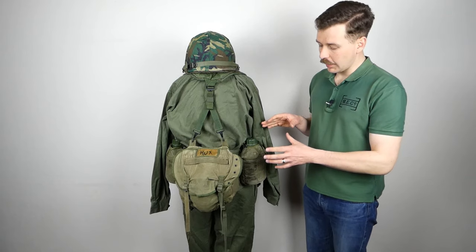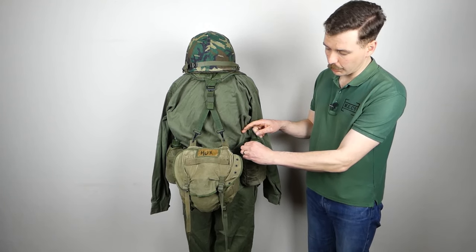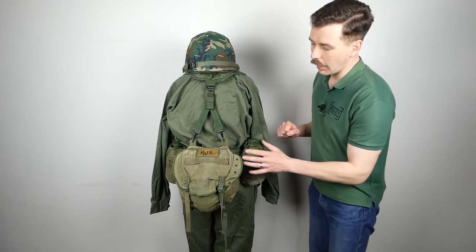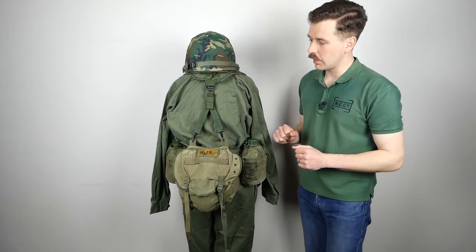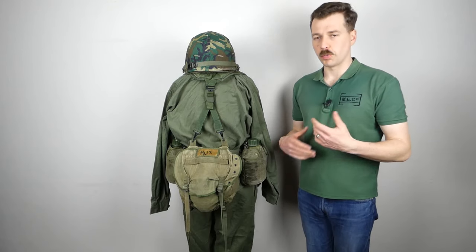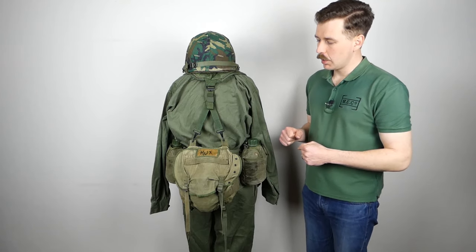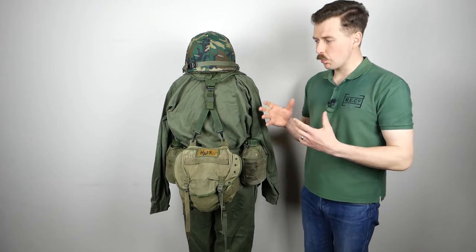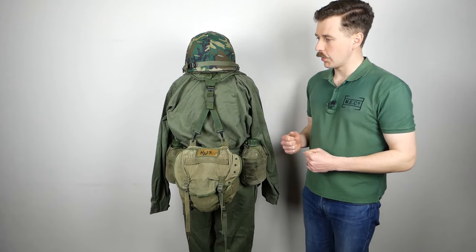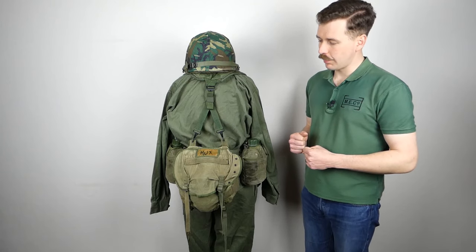The canteens — two Australian-made examples in Australian covers — are modified M1956 design and can be carried on the belt as we have them here, or suspended from the eyelets on the belt using hanger hooks on the back. The load carried would depend on the type of training or operation, so this is just one example; the number of canteens and other items carried would vary depending on the operation or training being conducted.